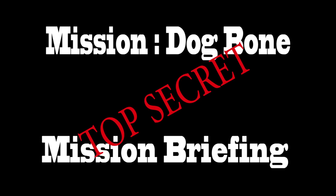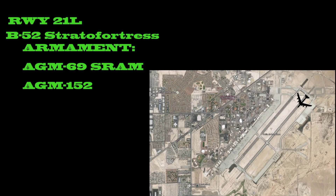Welcome recruits. You and your team have been selected for a top-secret mission named Operation Dogbone. You're going to depart out of Nellis Air Force Base, runway 21 left. Your B-52 has been fueled and prepped.